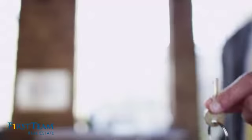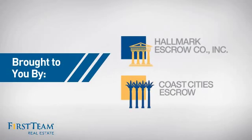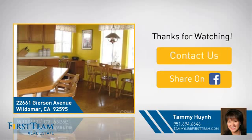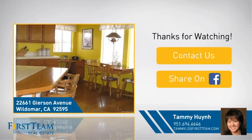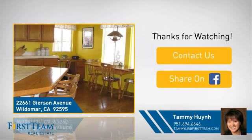All these great features add up to a property that might be not just your next house but your next home. On behalf of this video's sponsor, thanks for watching. If you're interested in learning more, click on screen to contact us for more information or share this property with your friends. We look forward to hearing from you.